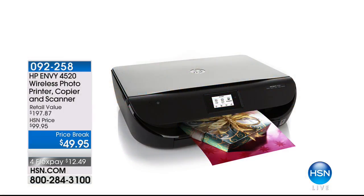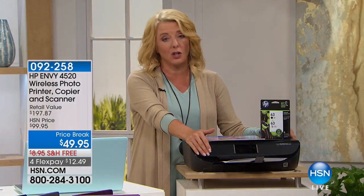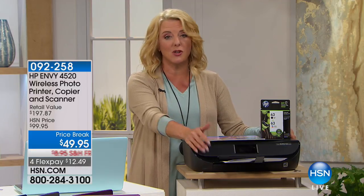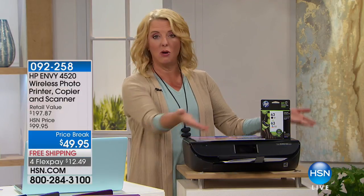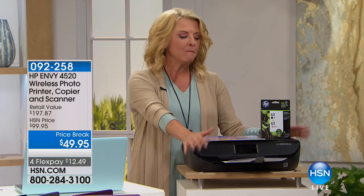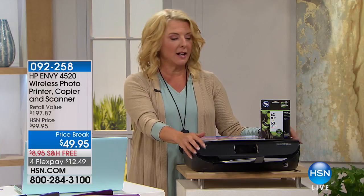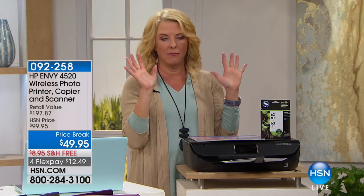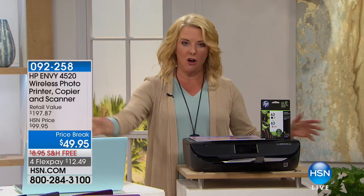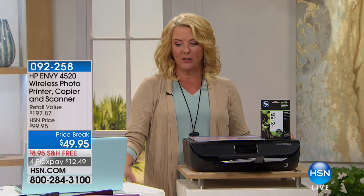This printer offer is smoking good. If you're just about to buy new ink, why not get a brand new printer for basically the price of replacing ink? It has duplex, it scans, it copies. You can do ePrinting so you can print anywhere in the world and when you get home it's sitting there waiting for you. All of this at our best price ever on the HP printer — you get a month of Instant Ink, and once you have HP with Instant Ink, you never go back.